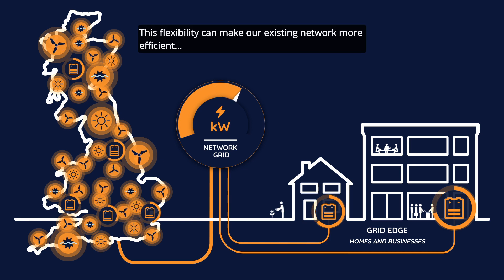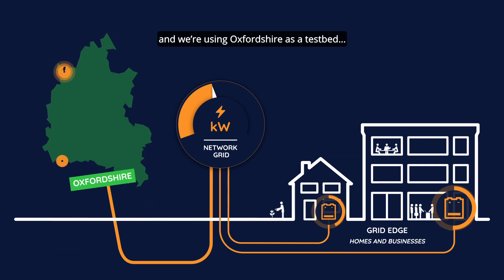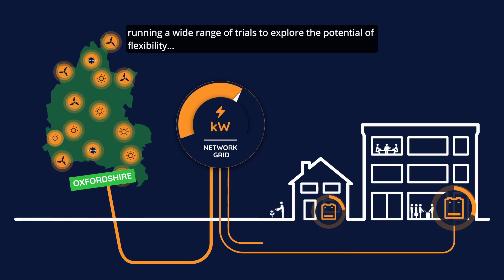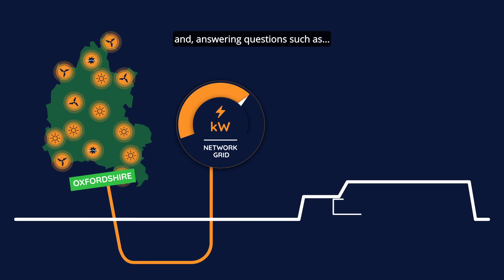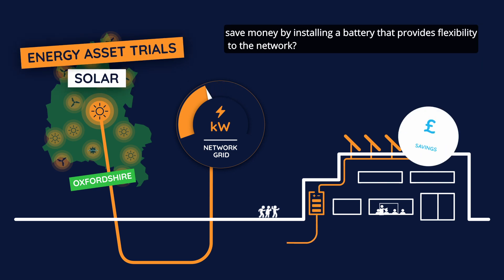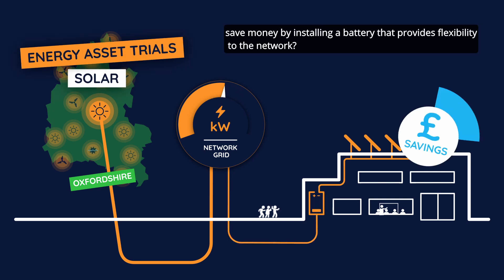This flexibility can make our existing network more efficient, and we're using Oxfordshire as a testbed, running a wide range of trials to explore the potential of flexibility — and answering questions such as: can a school with solar panels save money by installing a battery that provides flexibility to the network?